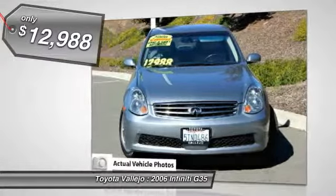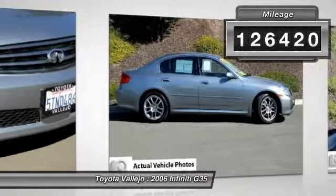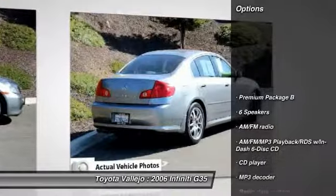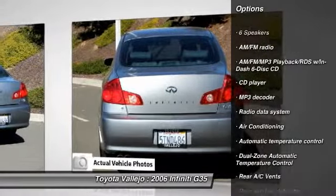Talk about a deal. Isn't it time for an Infiniti? Don't pay too much for the outstanding looking car you want. Come on down and take a look at this gorgeous 2006 Infiniti G35.